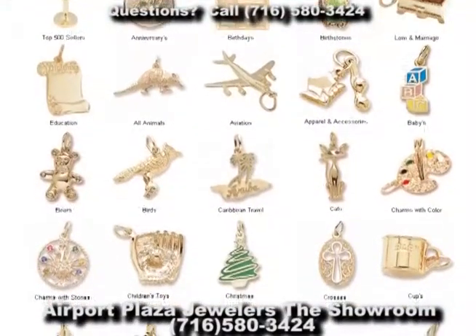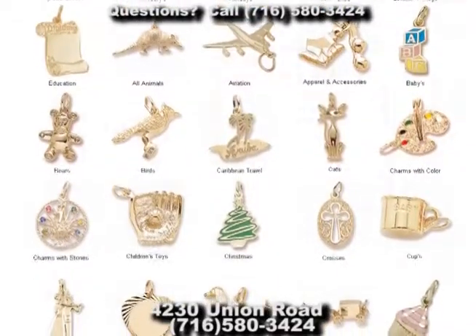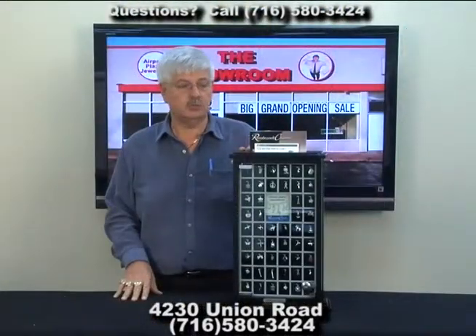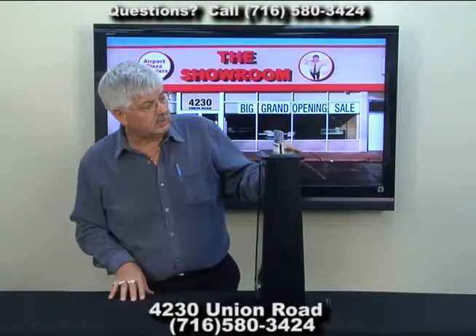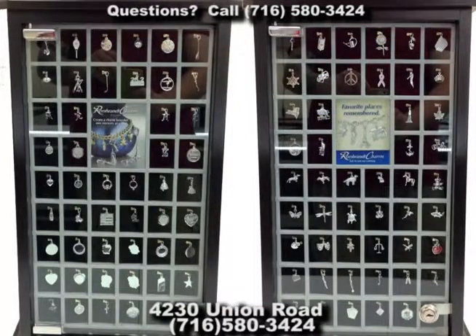And it's from Rembrandt. Rembrandt actually is headquartered right here — the national headquarters is right here in Western New York. We're proud to have Rembrandt charms here at the showroom, and you can build the most beautiful memories with these. Rembrandt's been around for many, many years and is nationally known. A lot of jewelers down south that we know also carry Rembrandt charms, and it's sort of fun because we have the headquarters right here.